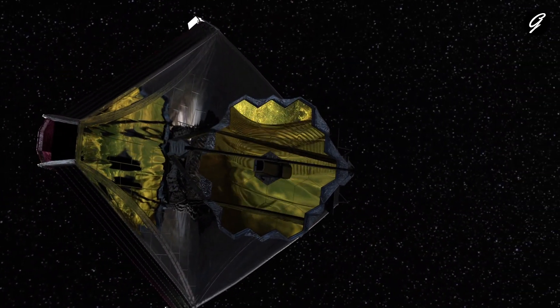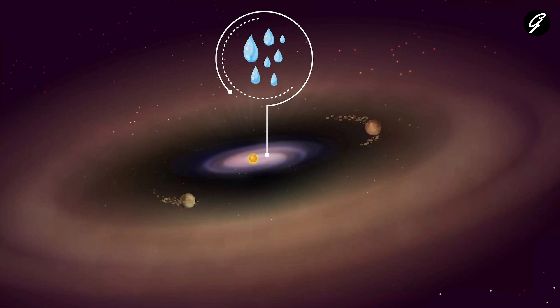New measurements by NASA's James Webb Space Telescope's MIRI have detected water vapor in the system's inner disk, at distances of less than 160 million kilometers from the star — the region where rocky, terrestrial planets may be forming. This is the first detection of water in the terrestrial region of a disk already known to host two or more protoplanets.